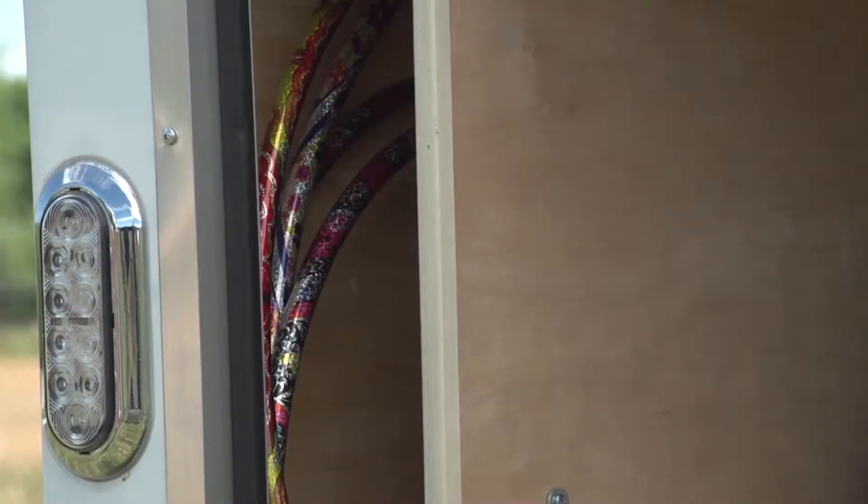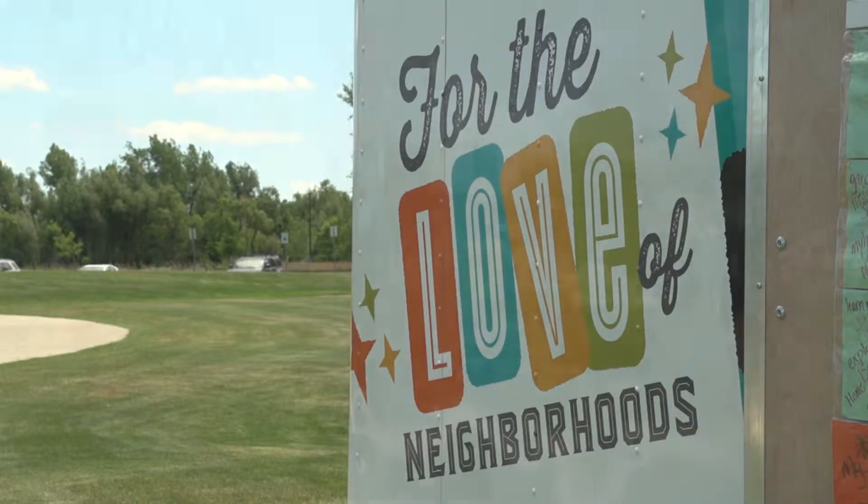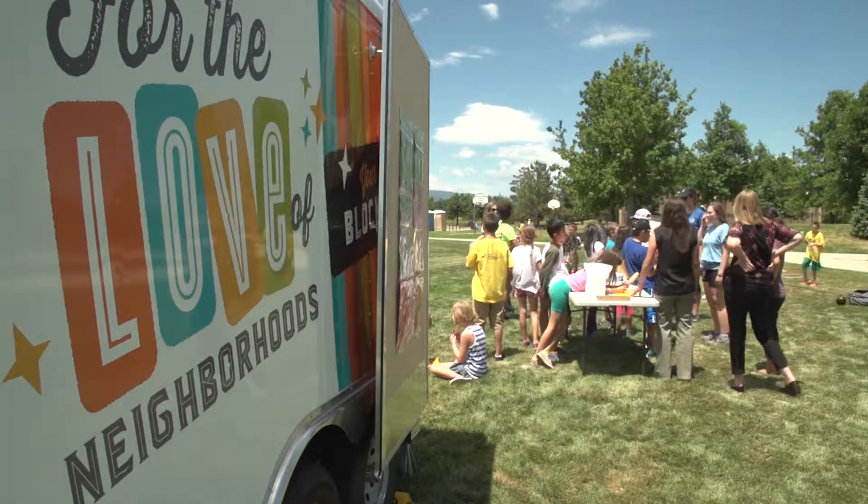Though it may not seem like it, warmer weather is on its way, bringing sunny days, flowers, and Boulder's neighborhood block party trailer. Basically what the block party trailer is — we like to call it a party in a box. We give you all the tables and chairs and coolers and games you could ever ask for.